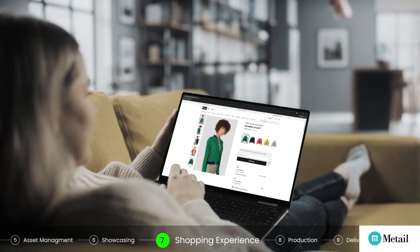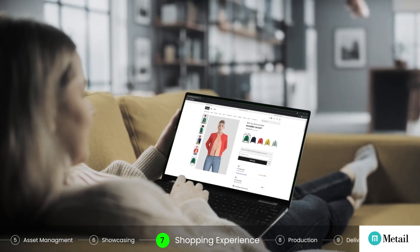And furthermore, using fully digital garments and models in an enhanced online shopping experience.